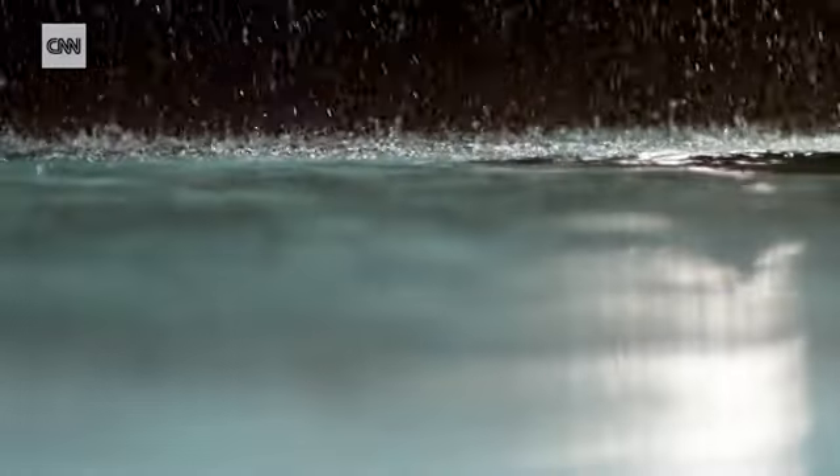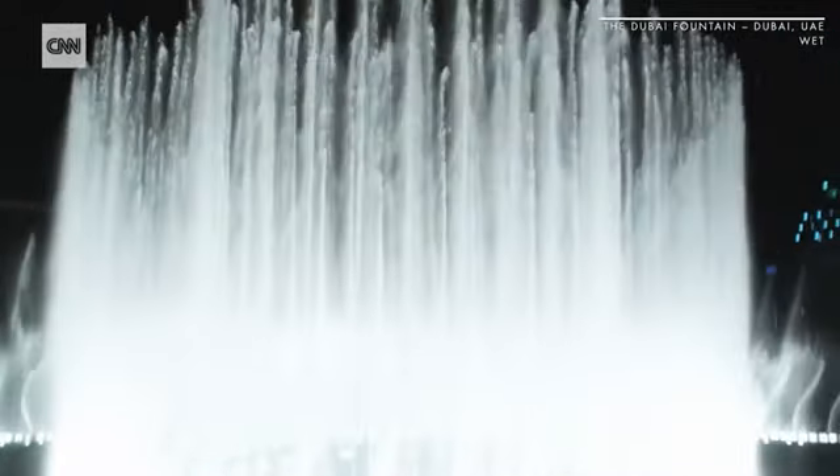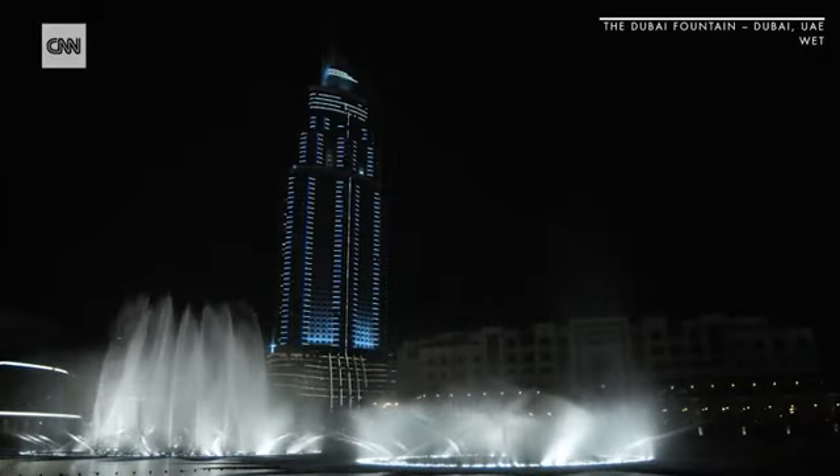Water is the foundational element of life. The Dubai Fountain is more than 900 feet long, with water firing nearly 500 feet into the sky. Its developers claim this is the world's tallest performing fountain.